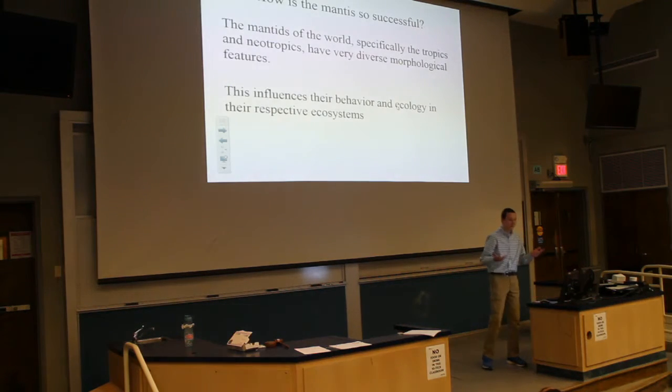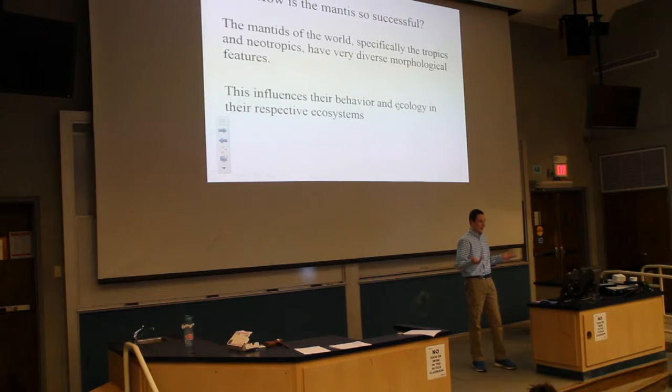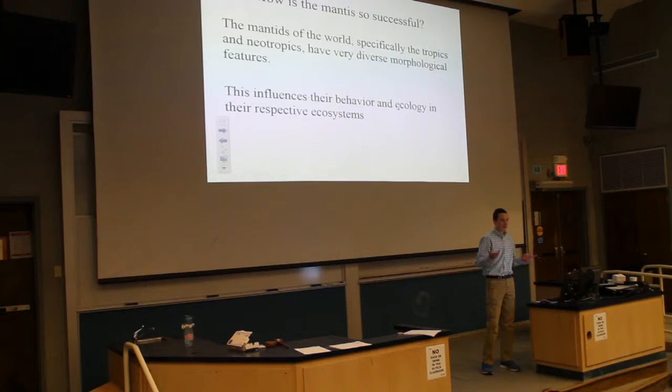So how have mantids been so successful? Mantids of the world, specifically in the tropics and neotropics, have always coexisted there, and their diverse morphological features have made them so successful as species. This influences their behavior tremendously in ecology, and they're well-represented in the ecosystem.